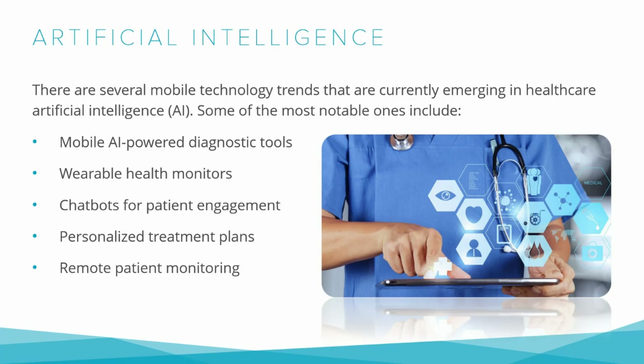Chatbots for patient engagement: Healthcare has always been an industry driven by human interaction. Patients often rely on medical professionals to provide necessary information and support to manage their health. However, in recent years, the rise of technology has allowed for the creation of new tools to enhance patient engagement. One such tool is chatbots — computer programs that use artificial intelligence to simulate human conversation, designed to answer questions, provide information, and engage in dialogue with users.